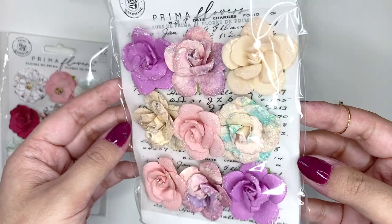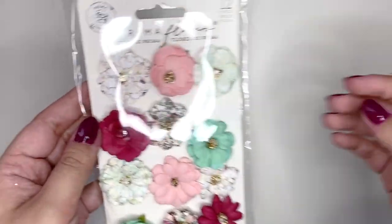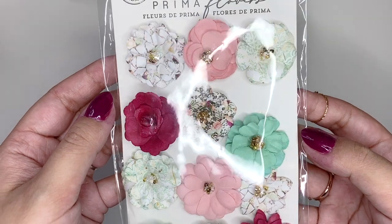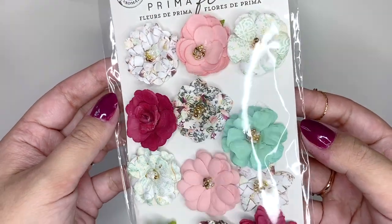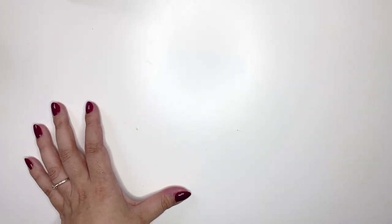Then I got this set which is already very sparkly and it is so pretty - look at that glitter! I love it, I can't wait to use them. These ones as well are gorgeous flowers. They're not the cheapest flowers but oh my god they are so pretty.